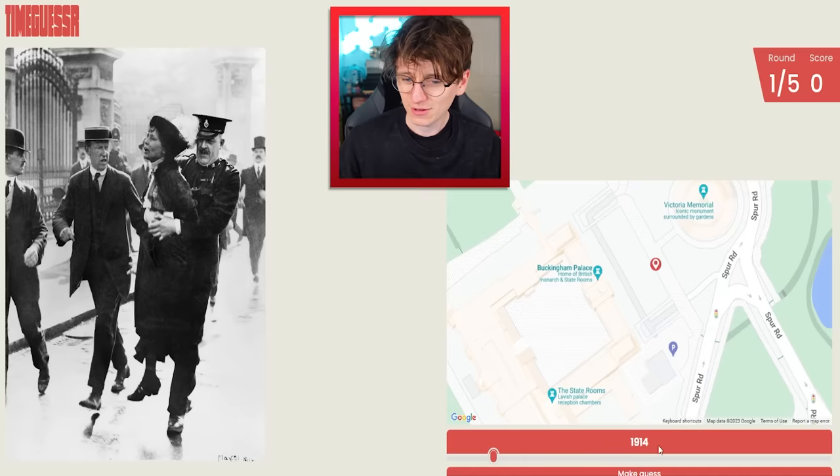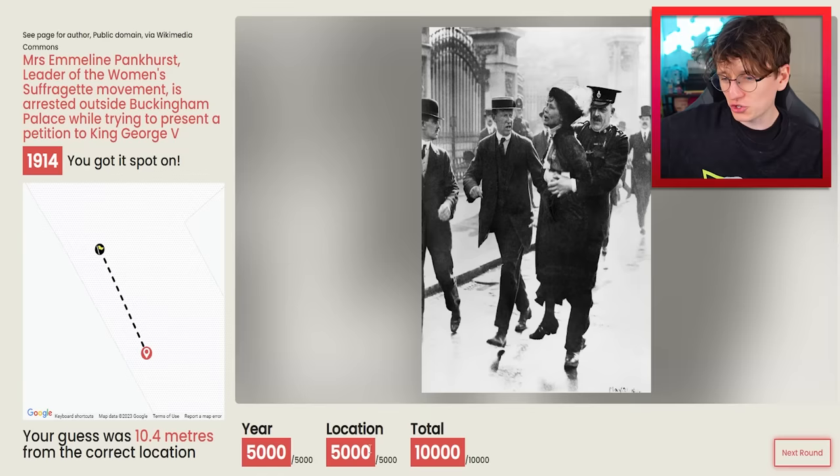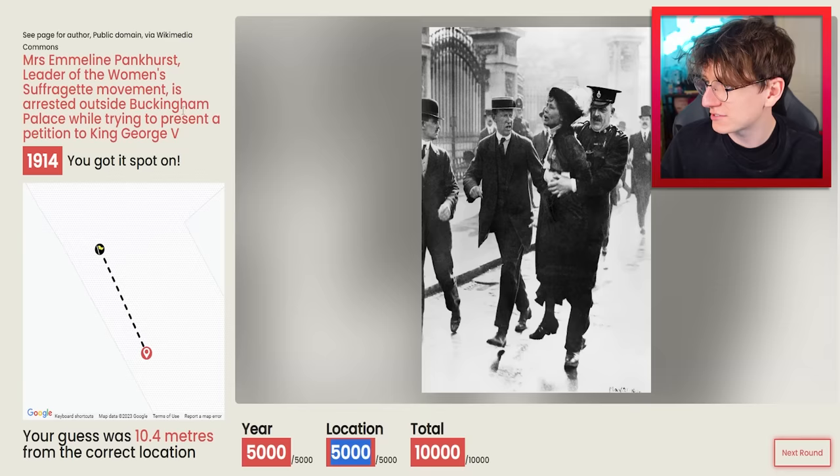1914 would be around World War I — that's the start. Let's click make guess. Spot on! I got a perfect score for the year, thanks to the year kind of literally being written right in front of me. And I got a perfect score for the location as well. What a nice start. It's Emily Pankhurst, leader of the women's suffragette movement, arrested outside Buckingham Palace while trying to present a petition to King George V. Unreal. That is absolutely epic.